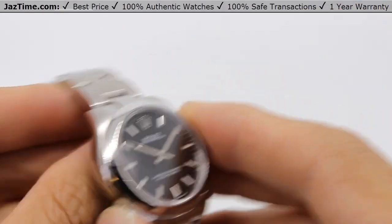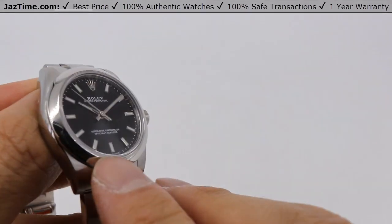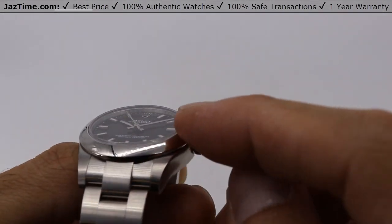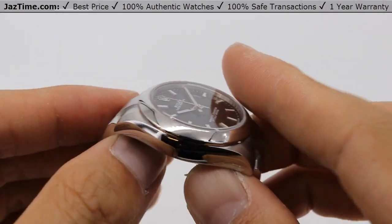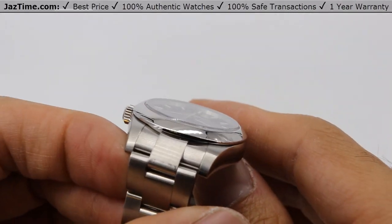Let's talk about the bezel. The bezel is a domed bezel. They only make the Oyster Perpetual with this domed bezel. They don't make the fluted bezel because, as I said, it's their base model — which still looks pretty good.